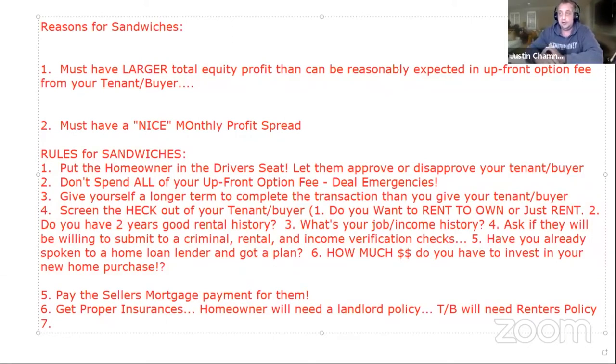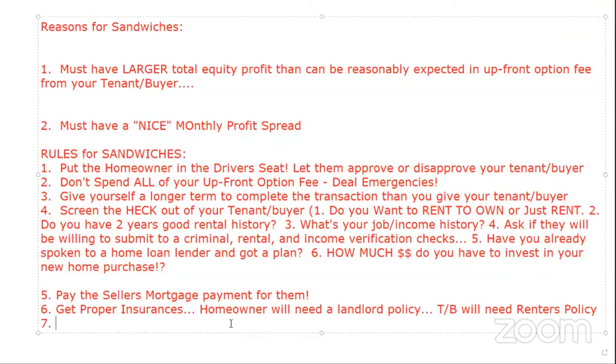The homeowner needs a landlord policy. The tenant buyer needs a renter's policy — very inexpensive, probably less than $30–$50 depending on how much rent they're paying and how many personal goods are inside. A renter's policy covers personal belongings in case of break-in, fire, water damage, and personal injury.